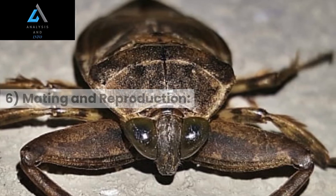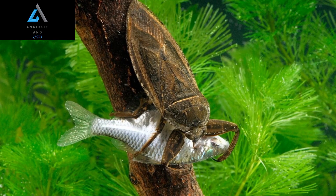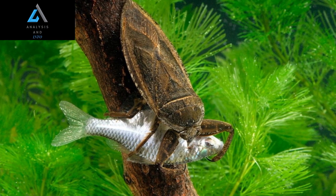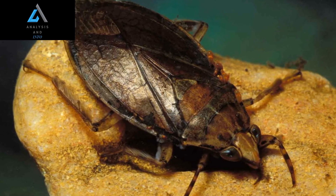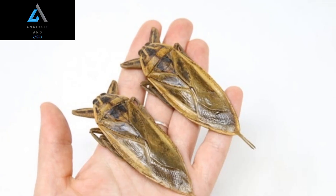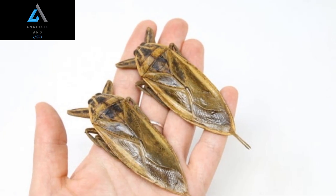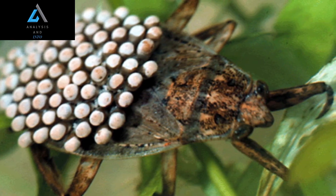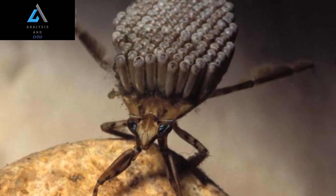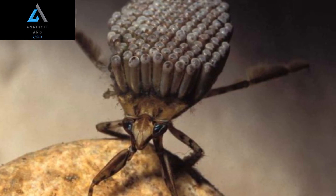6. Mating and Reproduction: Giant water bugs have intriguing mating behaviors. The male initiates courtship by producing vibrational signals on the water surface. If the female is receptive, she responds to the male's vibrations, leading to mating. After mating, the female lays eggs, and the male takes on the responsibility of caring for them. The male attaches the eggs to his wings or the underside of his body, where they remain until they hatch. He diligently guards the eggs, ensuring their safety and providing protection against potential predators.